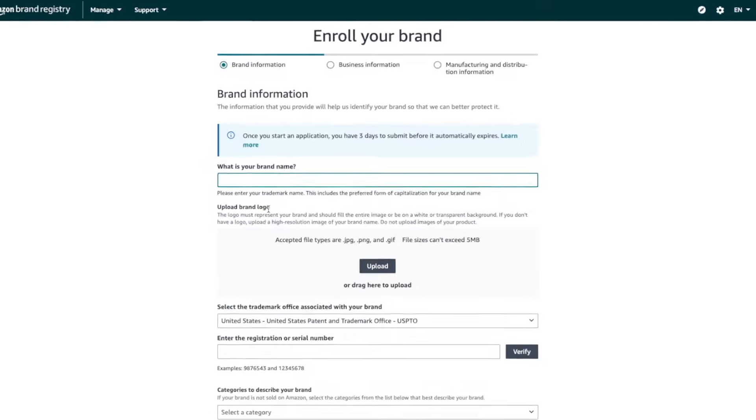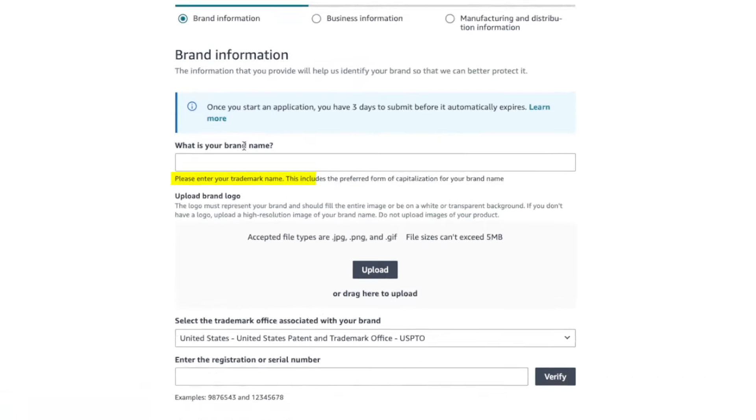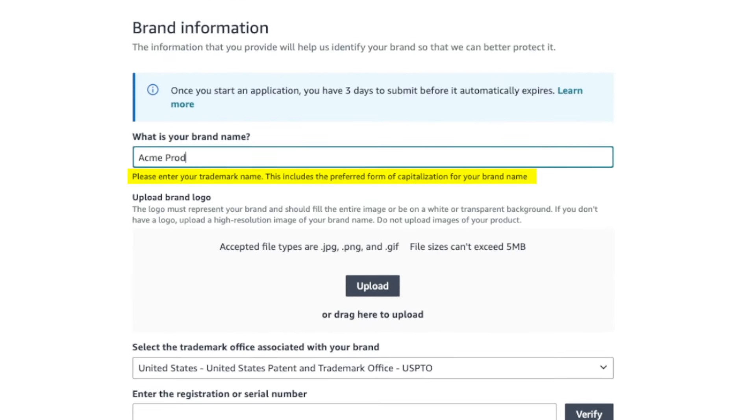We're now on step one of three. Enter your brand name — and here's where many people make a mistake. This is the brand name you trademarked, not your Amazon store name or business name. It must match exactly what you registered on your trademark application, letter for letter, including the preferred capitalization. Next, upload a brand logo. If you registered a mark or logo on your trademark application, upload the same one here. If not, upload whatever mark or logo you want to use on Amazon.